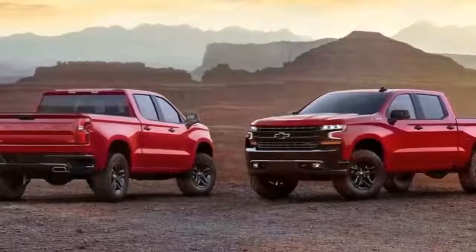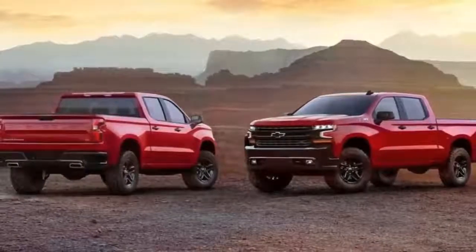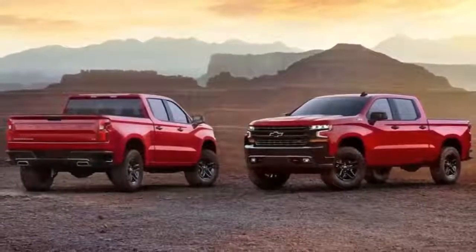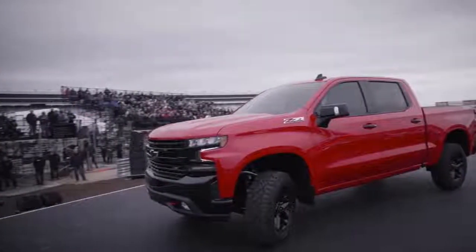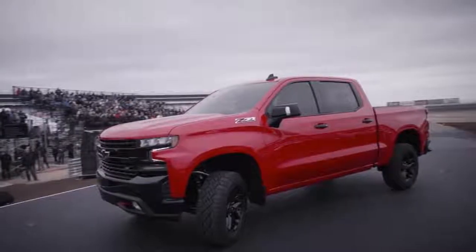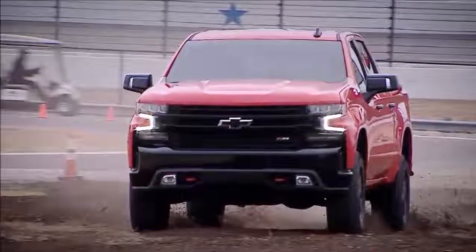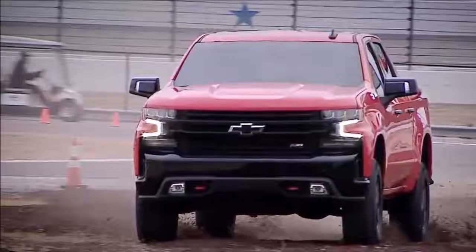Chevrolet on Saturday unveiled its eagerly awaited 2019 Silverado pickup in Texas. The Silverado is GM's best-selling model and routinely the second best-selling vehicle in the United States. It's also a fierce competitor for Ford's signature vehicle, the F-150 pickup, the number one seller.